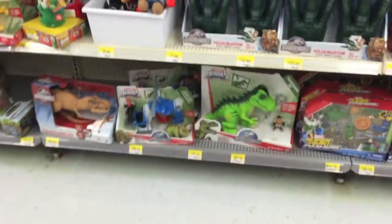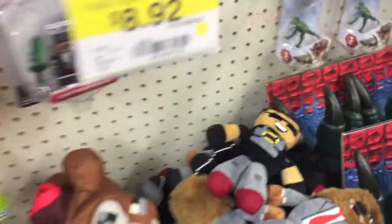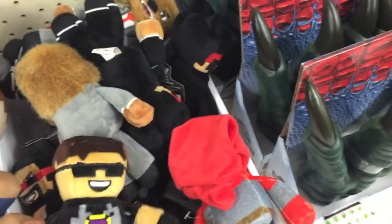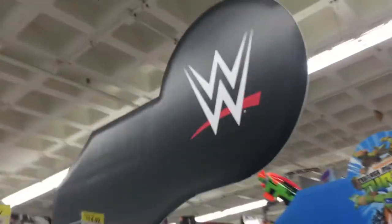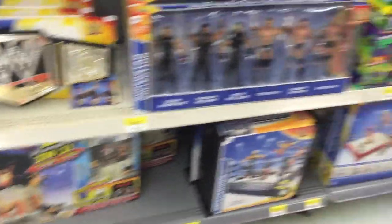Classic world section, apparently. Some dinosaurs. Oh look, there's more of these two hero guys. This guy — we don't have him, we have the other characters. We got Ninja Turtles. Despicable Me Minions. WWE. What are all these things for WWE wrestling? We got the belt.